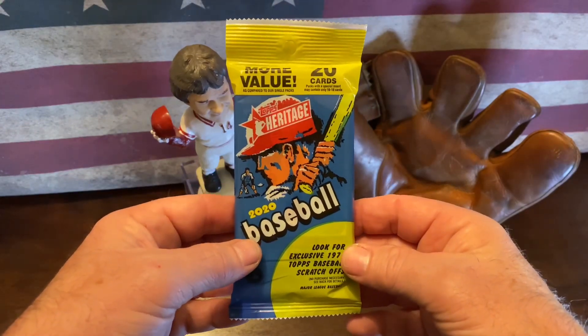Alright, let's dig into this box — there's 35 cards in here. There were 20 cards in the packs. Sneak them right out of the bottom there. Right on the front we got Scott Kingery, doesn't look like anything crazy special in the middle there, and Ian Kinsler on the back.